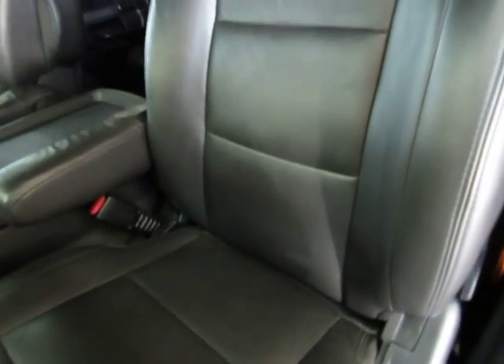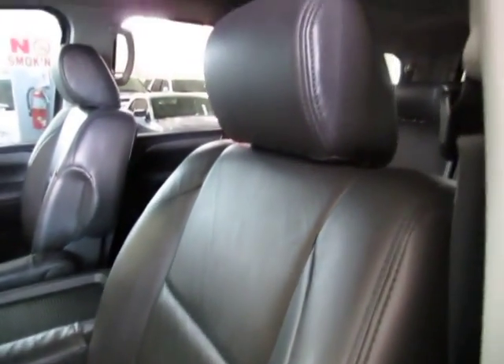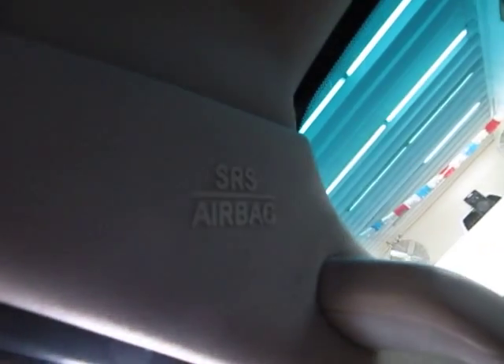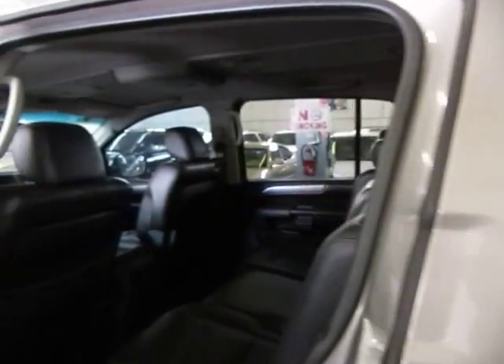There are no burn holes anywhere in the seats, door panels, headliner, or carpeting, and there's no odor of smoke — it looks like the previous owner was a non-smoker. We've got curtain-side airbags here on the front post and another set of curtain-side airbags on the middle post.